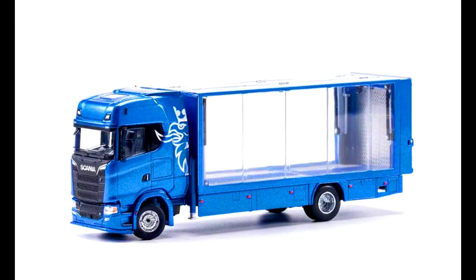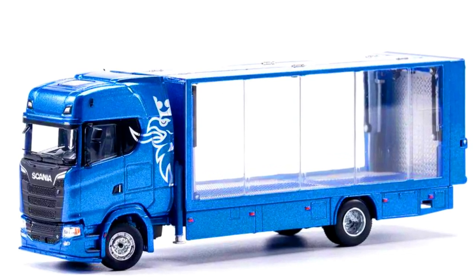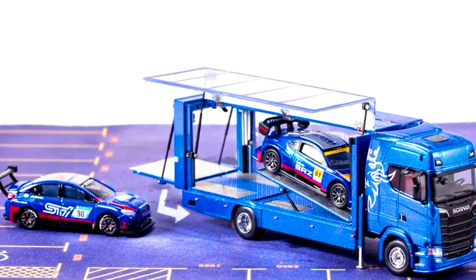Our latest GCD models — this truck looks freaking awesome. The first one comes with transparent doors and has limited stock, so shop yours now at www.shopdiecast.com.